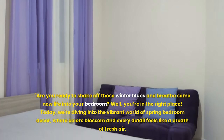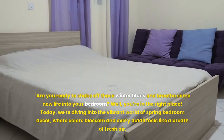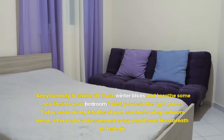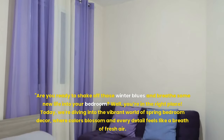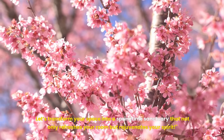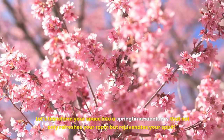Are you ready to shake off those winter blues and breathe some new life into your bedroom? You're in the right place. Today we're diving into the vibrant world of spring bedroom decor, where colors blossom and every detail feels like a breath of fresh air. Let's transform your space into a springtime sanctuary that not only refreshes your room, but rejuvenates your spirit.